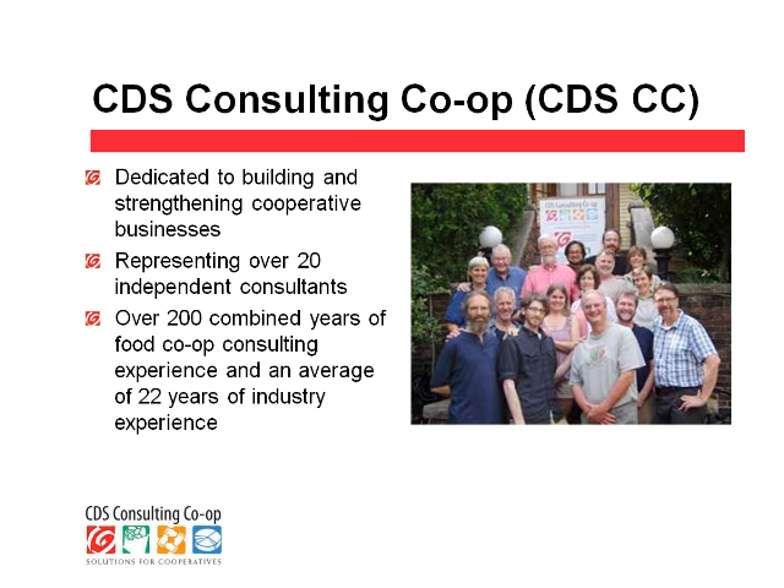This is a picture of our consulting co-op members taken at our annual retreat last June in Bloomington, Indiana. Joel Brock, our technical support, is here in the front, and Kevin Edberg is the man behind the camera. The rest of these are our members. Our members are dedicated to working with cooperative businesses. Many of us have been involved with food co-ops and providing consulting services to food co-ops for many years.